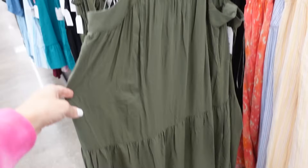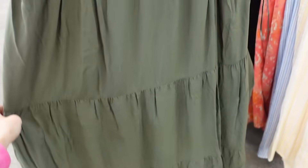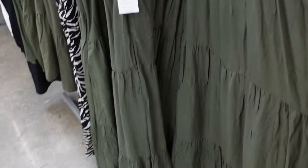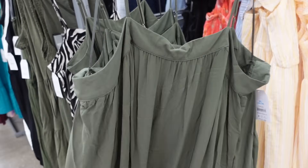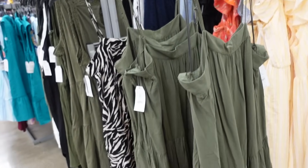Tier dresses from Time and True. These have the thin strap, square neckline, drop tier, flows and then seam fit through the back. In the green, also comes in this black and white zebra, and they're $16.98.